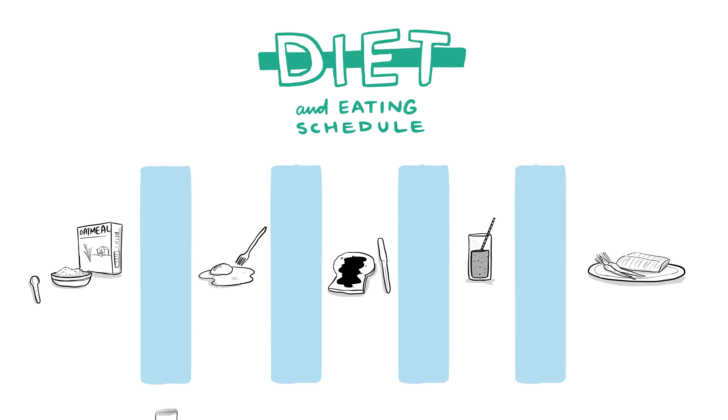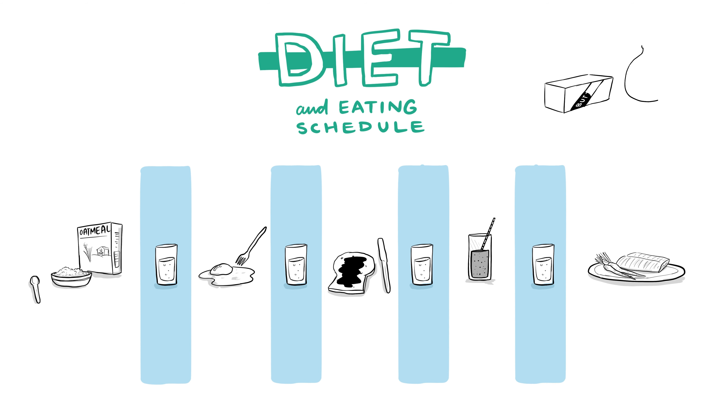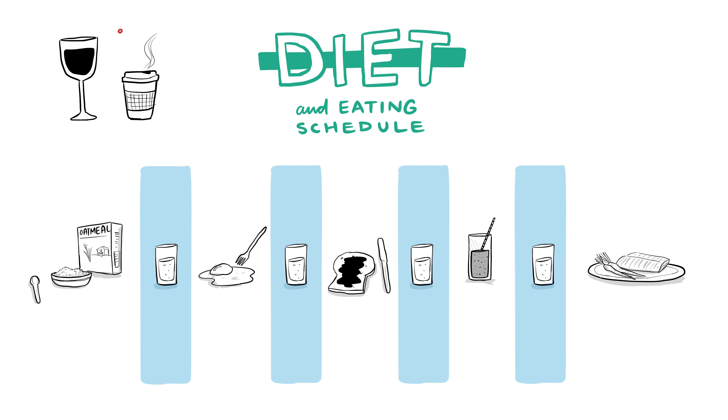It is also important to drink plenty of fluids, but to do so between meals instead of with them. Base your meals around high-protein foods and complex carbohydrates, and avoid eating too much fat, especially if you are missing your terminal ileum. Alcohol and caffeinated beverages can increase diarrhea, so it is best to avoid or reduce your intake of these.